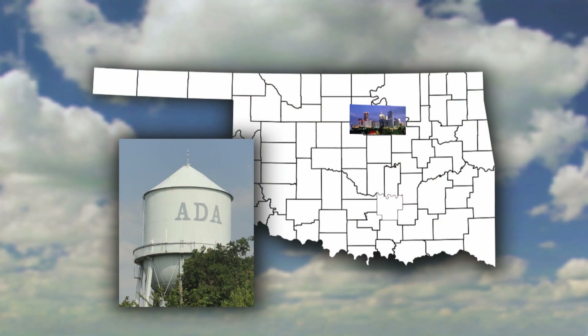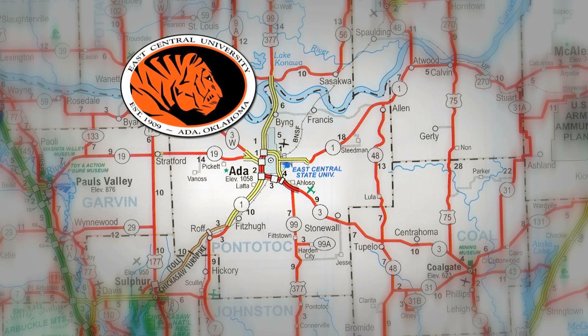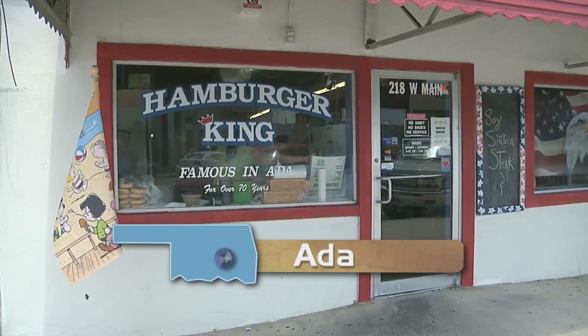Historically speaking, Oklahomans love a good meal. Rustling up some good grub is a tradition in our state, so it's only natural that we'd have a restaurant called Hamburger King. I recently went to Ada to try it out. Ada is located just a short distance from Oklahoma City, is the county seat of Pontotoc County, has a population of approximately 16,000, is named after Ada Reed — the daughter of an early settler — was incorporated in 1901, is home to East Central University and the headquarters for the Chickasaw Nation. For the last 60 years, Hamburger King has been serving up breakfast and lunch to literally thousands of people.